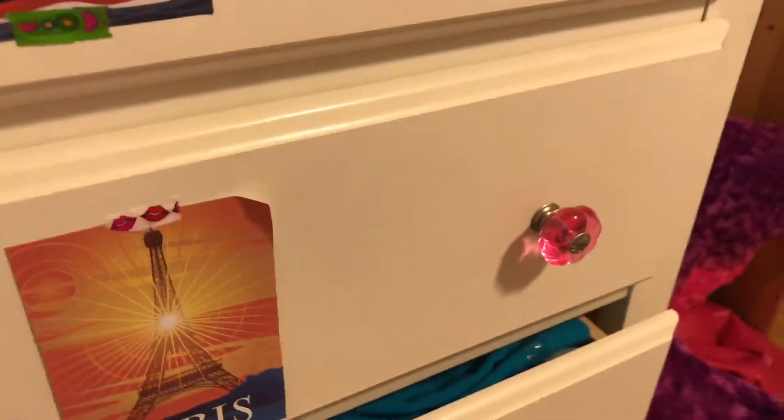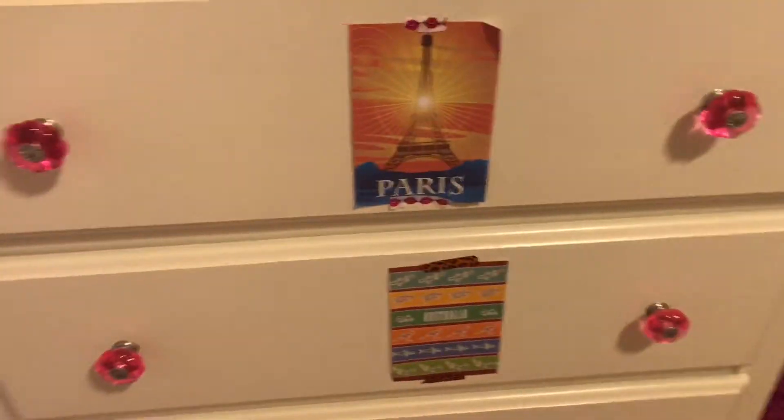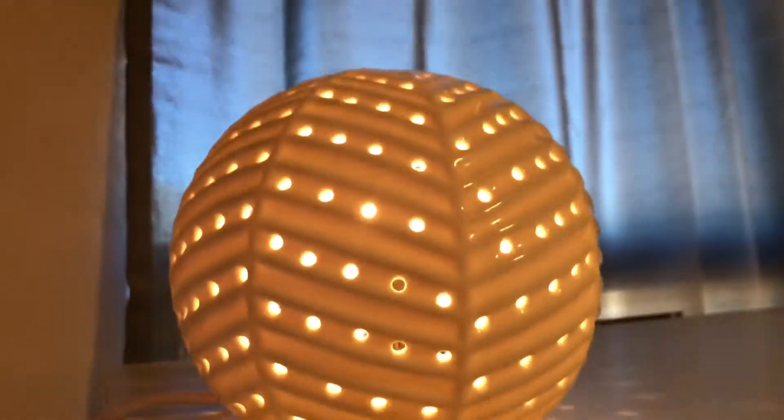Right here in this little lounge area it's basically just a bean bag with a pillow on it. Then I have my dresser here with a few American Girl posters. I store a lot of my toys in here - I do have some clothes in here but not many. On top I just have this really cool lamp, though I don't keep it on much because I don't want the light bulbs to burn out.